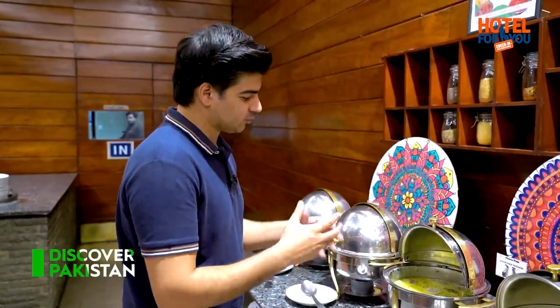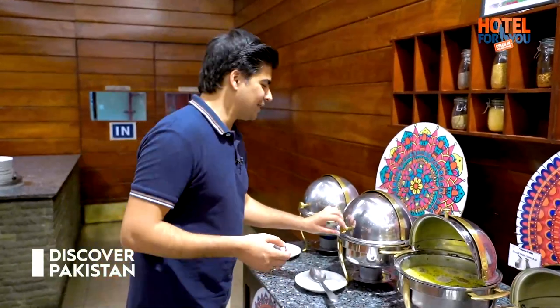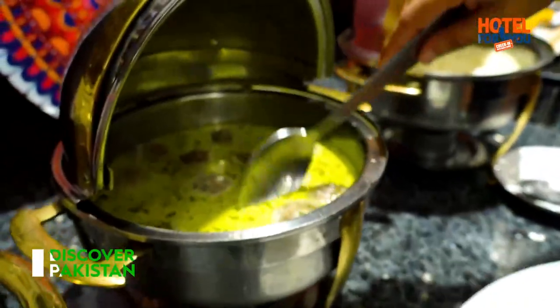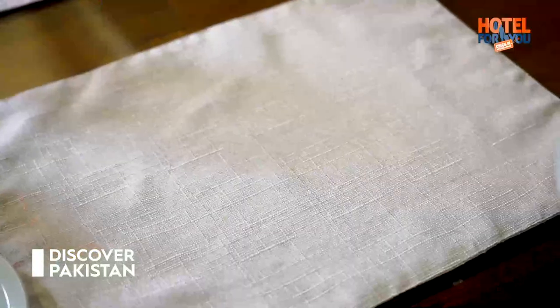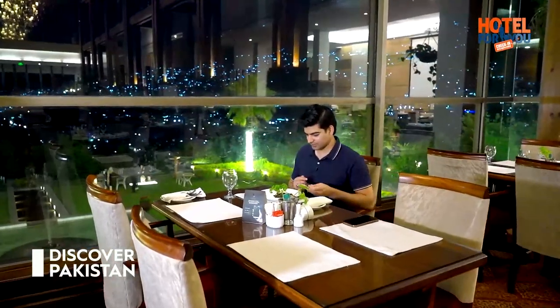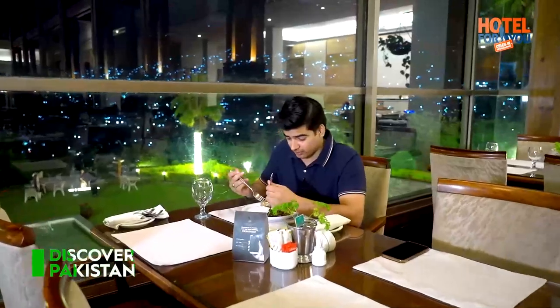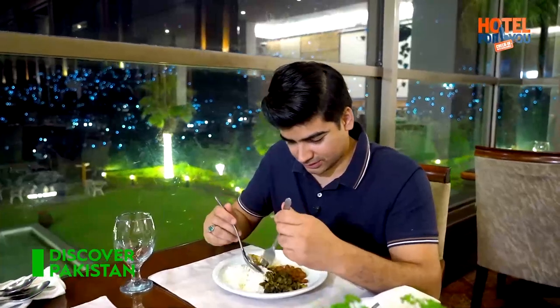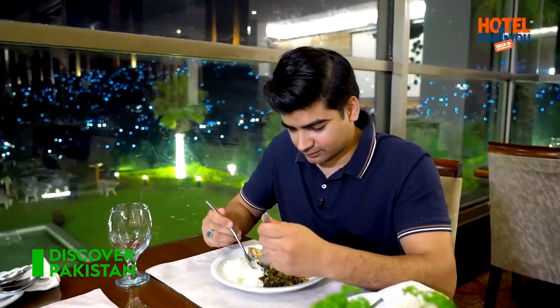It's Kashmiri food! We have methi mask and besides that, dal lobia. I'll definitely try Kashmiri food since I'm right now in Kashmir — so why not? I just love the aroma of this food. It's very delicious!